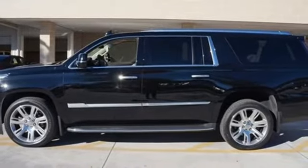They say a journey of a thousand miles begins with one step. In this case, it begins with a test drive.